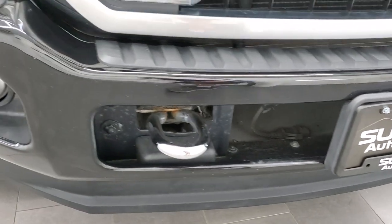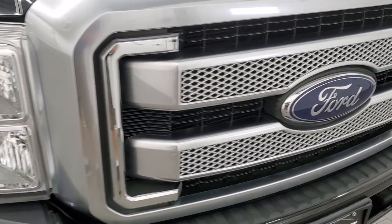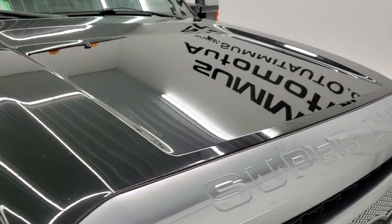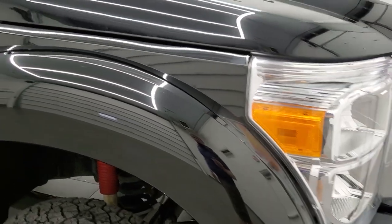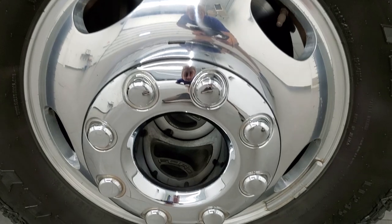Lower valance looks really good. Didn't see any major dents or dings. On the passenger side front fender, no scuffs or scrapes. Passenger side rim is in nice condition.